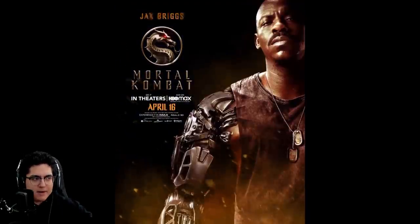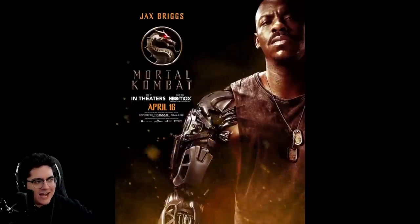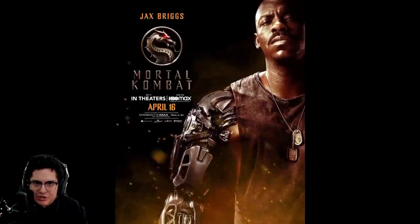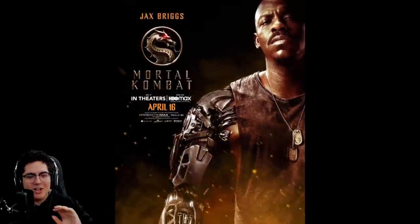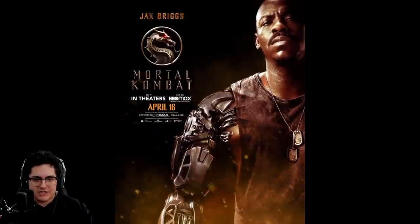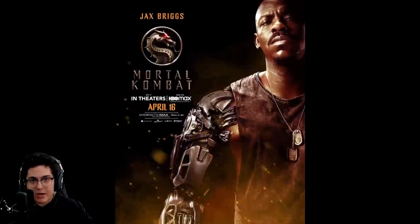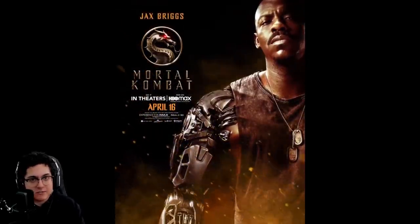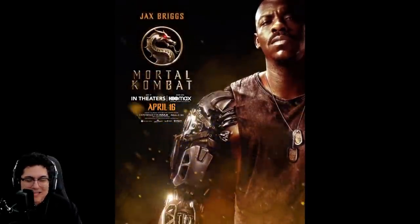We got Mehcad Brooks playing Jax — really like this design. The arms look sick. I wonder if they're going to go into the origin story and if it'll actually be Ermac who does it in this movie as well. That would be a sick way to expand the universe and maybe tease a Mortal Kombat 2 where we can see characters like Ermac show up. Loving this design though.